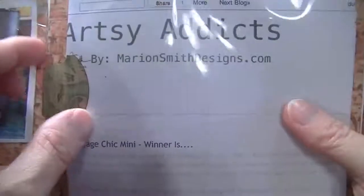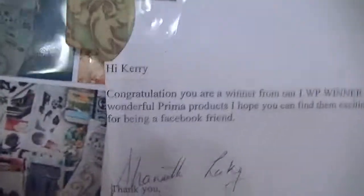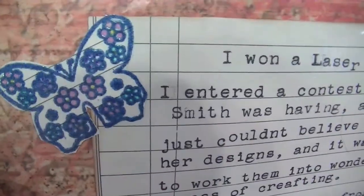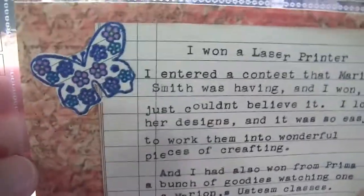On these two pages I put little tabs so you could pull them out and read the whole thing. I used the bigger one — it's We Are Memory Keepers. When I was scrapping I had one little butterfly, so I embossed it and colored it and used that.